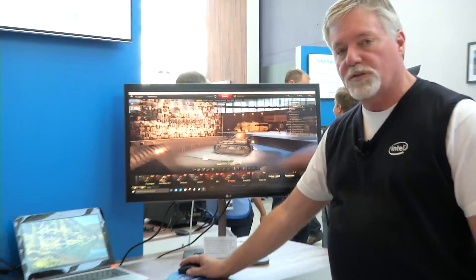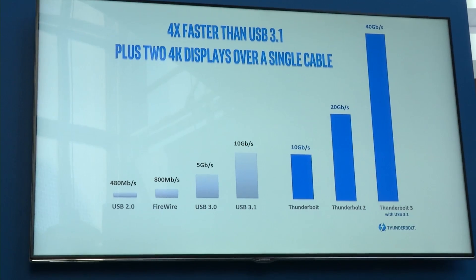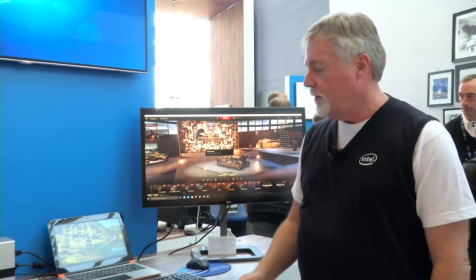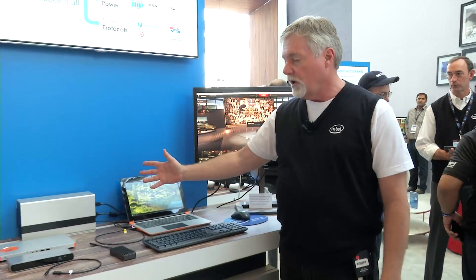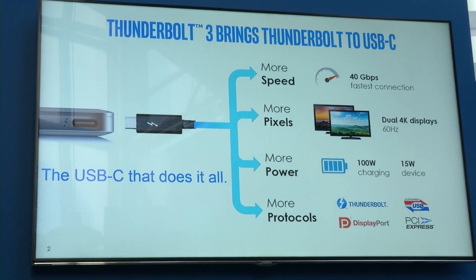Thunderbolt 3 brings us twice the speed of Thunderbolt 2 — an incredible advancement, the biggest advancement of Thunderbolt since its inception. We have 40 gigabits of bandwidth, and here we can see again on the dock I also get 15 watts of power going down. I can also do charging and I get all the audio, video, and data pushing down.